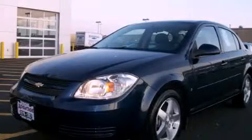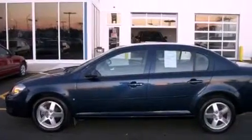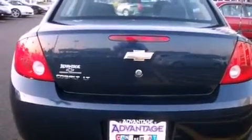This is a 2009 Chevrolet Cobalt. Its top features include a keyless entry system, variable valve timing, a passenger side vanity mirror, and a low tire pressure indicator.